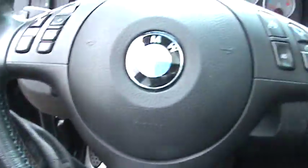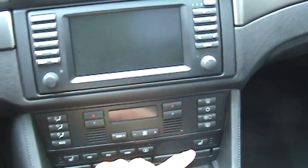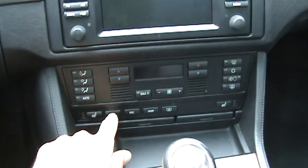This also has the brushed aluminum trim — no wood grain or anything, very clean interior. Navigation system. Digital dual-zone climate controls. Heated seats on each side, passenger and driver. As well as park distance control, which you can turn on and off right there.